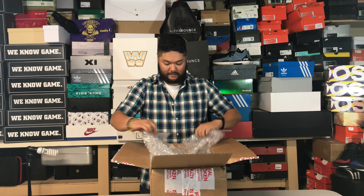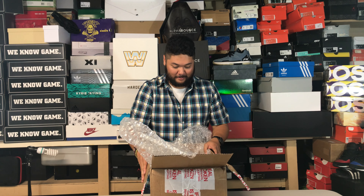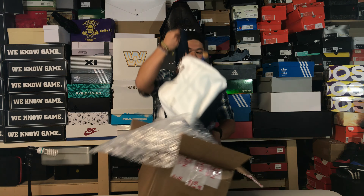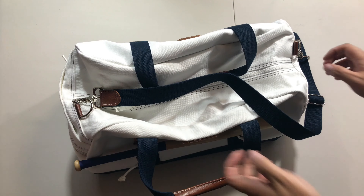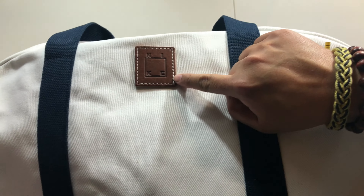Alright, so we have got... it's not a box. It's a bag. Here's a closer look at the bag. Seems like a vacation bag. It's got like a canvas, high quality material. Got a leather Nike badge right here.